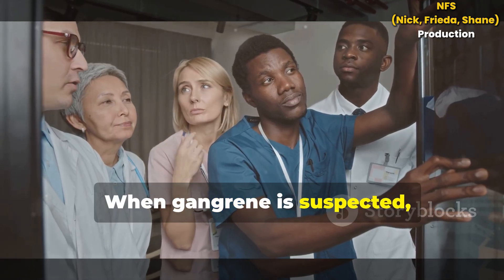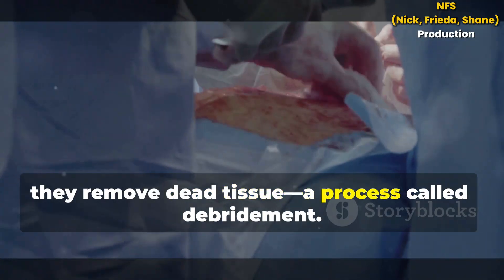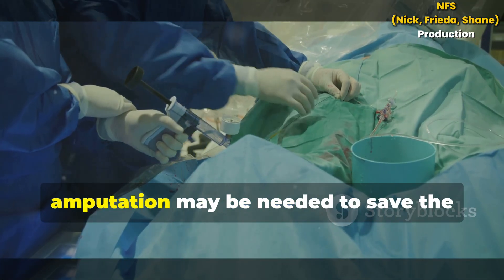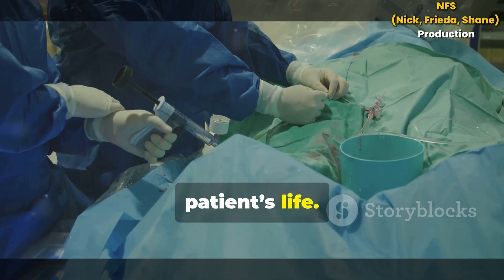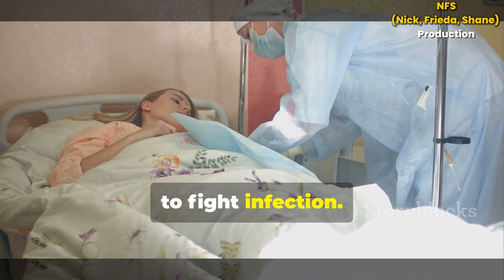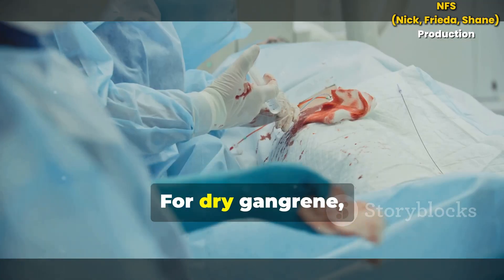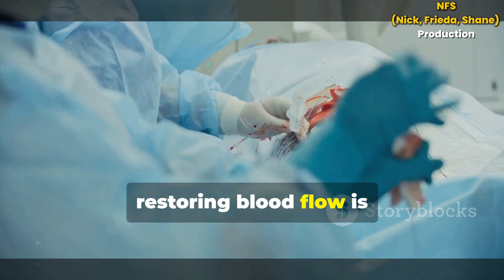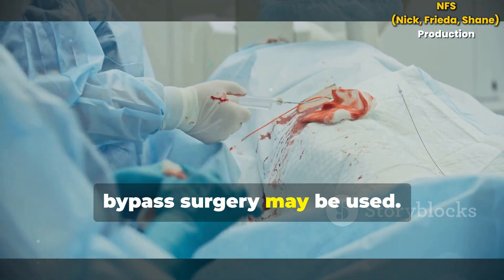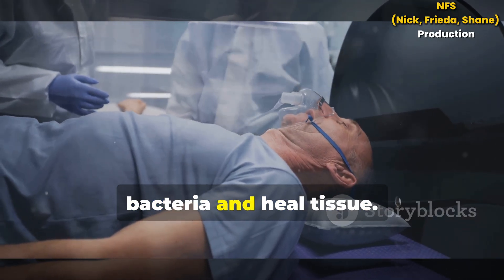When gangrene is suspected, doctors act fast. First, they remove dead tissue — a process called debridement. If the damage is severe, amputation may be needed to save the patient's life. Strong antibiotics are given, especially for wet gangrene, to fight infection. Doctors test tissue to choose the best antibiotic. For dry gangrene, restoring blood flow is crucial; procedures like angioplasty or bypass surgery may be used. Sometimes hyperbaric oxygen therapy helps kill bacteria and heal tissue.